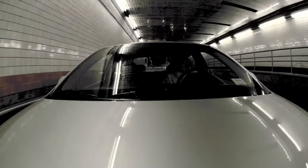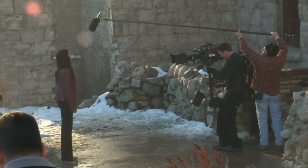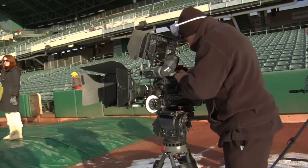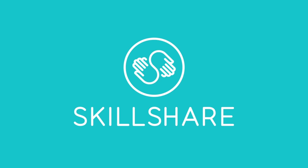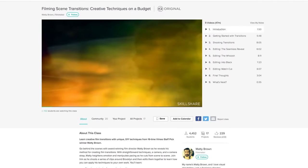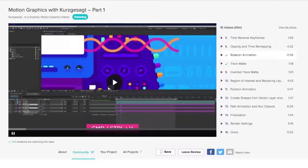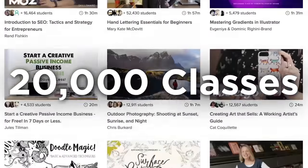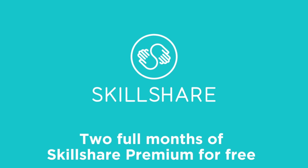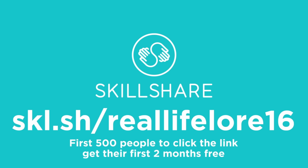If you're trying to film your own movie, videos for YouTube, or any other cinematic project, then there's no better place to learn what you're doing than Skillshare. Learning from their classes on aerial videography or filming scene transitions is incredibly useful, and Skillshare has many other interesting classes on topics like data science, programming, and animation. Skillshare has over 20,000 classes, so if there's something you want to learn, Skillshare probably has a class on it. You can start learning for free for two entire months and support RealLifeLore by signing up today at skl.sh/reallifelore16.